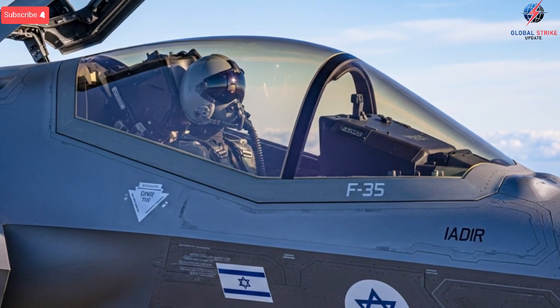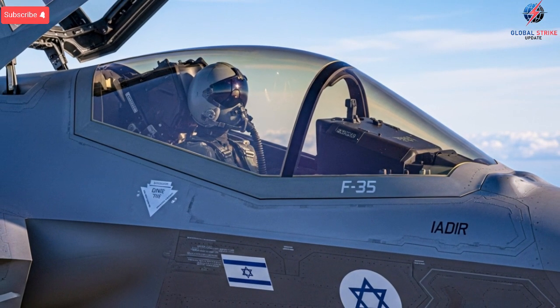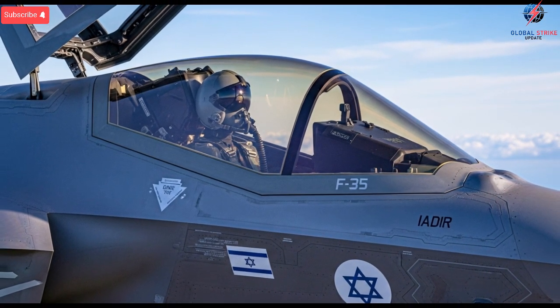In real-world operations, the Israeli F-35 has been reported to carry out long-range missions that require deep penetration into hostile territory. While many details remain classified, the aircraft's performance in multiple theaters suggests that the modifications exceeded expectations.